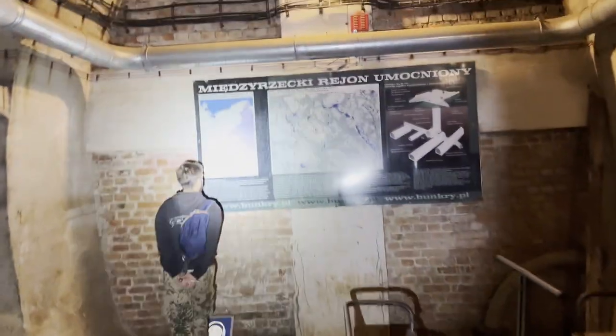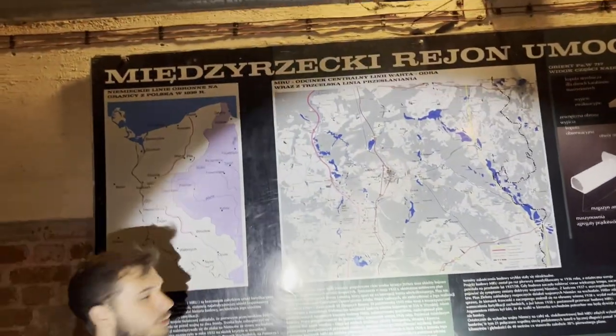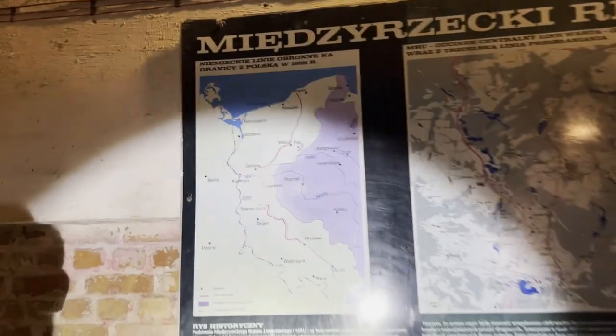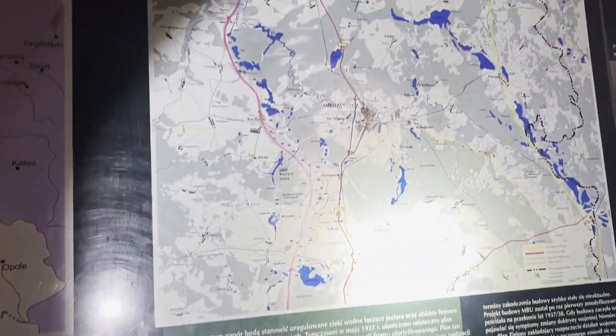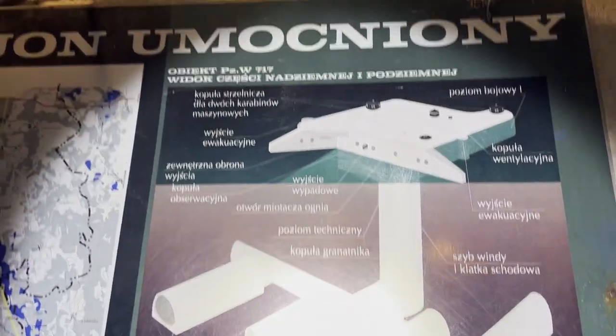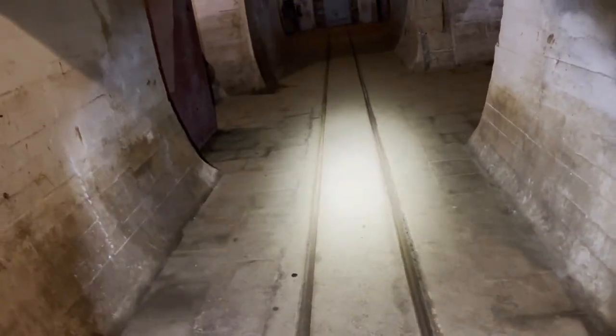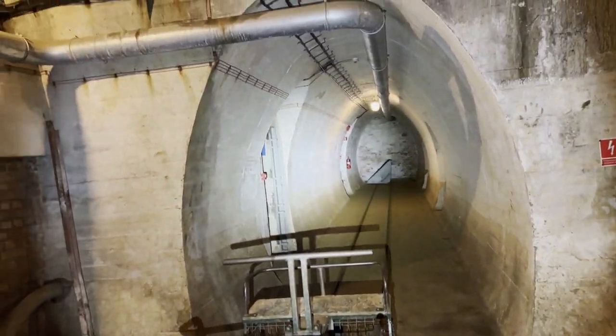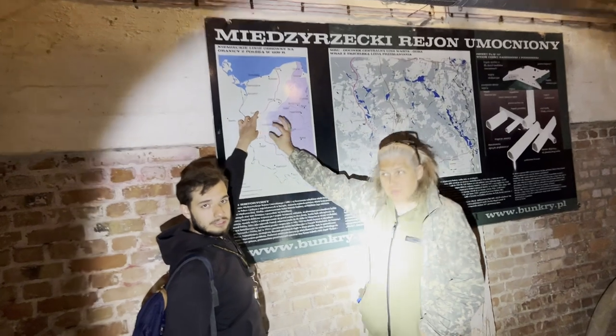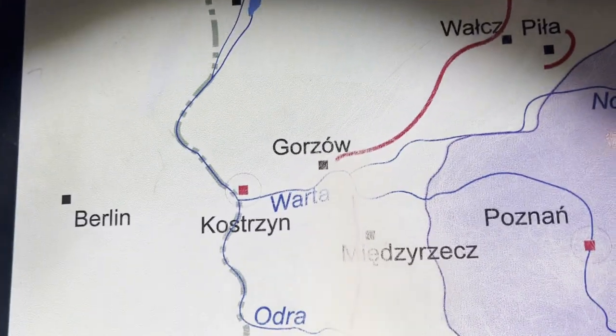Here we have a map of general communication from the 1930s, showing why they used this to protect their border from Poland. After the First World War, the German army was limited to a maximum of 100,000 soldiers, while the Polish army had up to one and a half million soldiers. So when Hitler came to power he decided to secure the German border. We're right here on the central part.